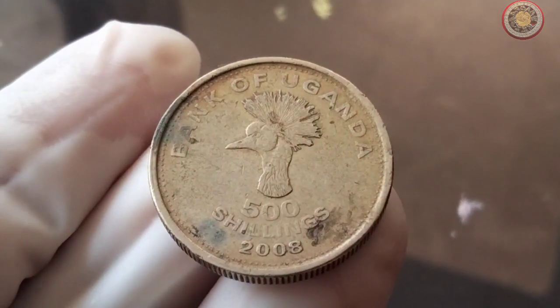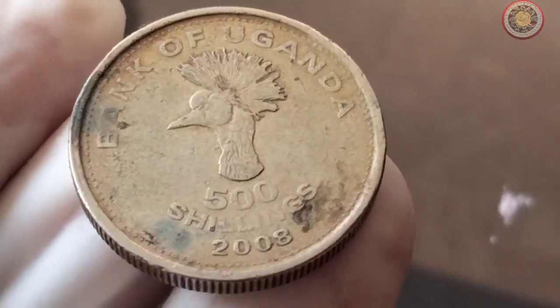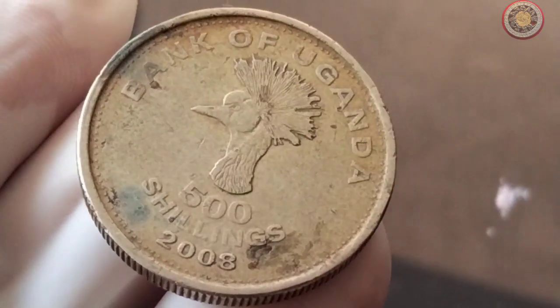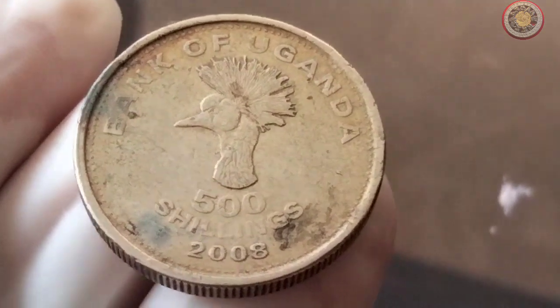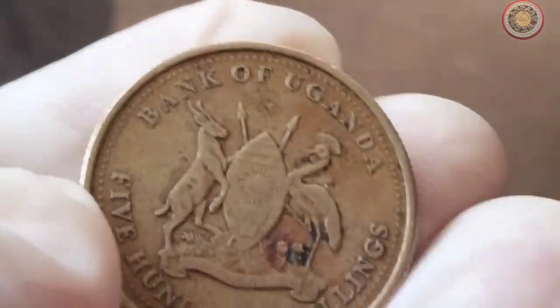So, if you're curious to learn more, don't forget to hit that subscribe button and ring the notification bell so you won't miss any of our future coin-related content. Alright, let's start by taking a closer look at the star of the show, the 2008 Bank of Uganda 500 shillings coin.